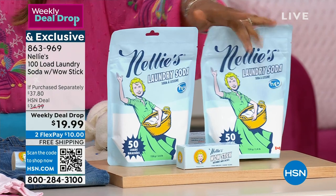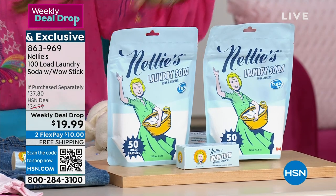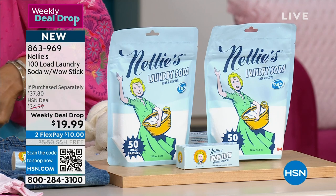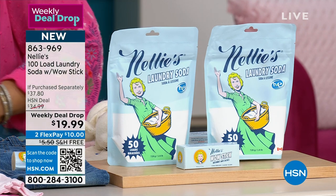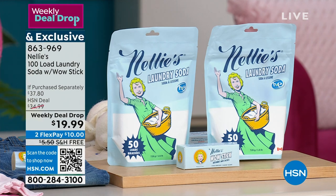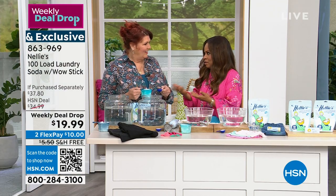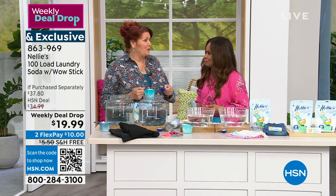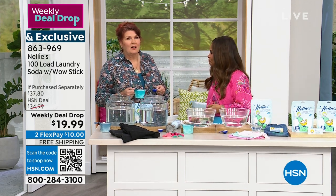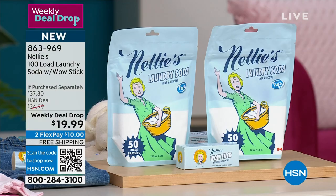100 loads — there are 50 loads in each of the bags here. You're also going to get in this box what we call the wow stick, so that's if you have an oopsie while you're on the go. Free shipping and handling. I called everybody I know that uses Nellie's and said you've got to get this weekly deal drop today because it really is the lowest price we've ever offered.